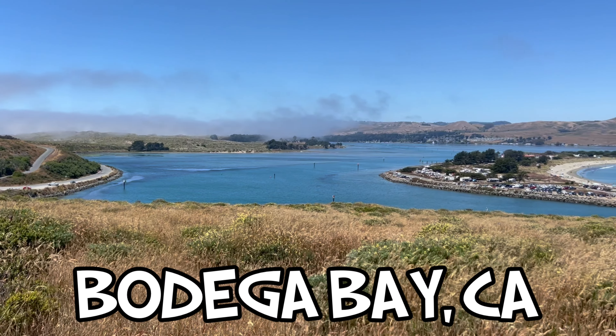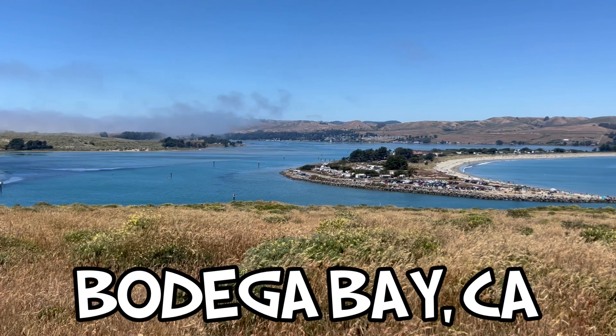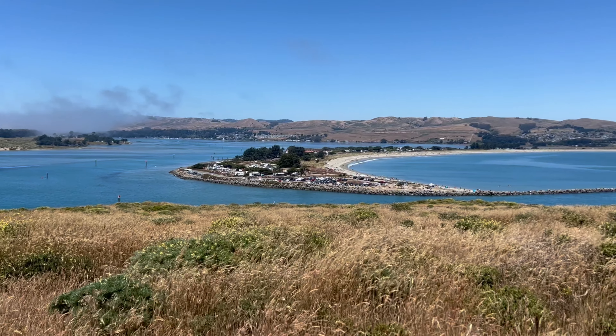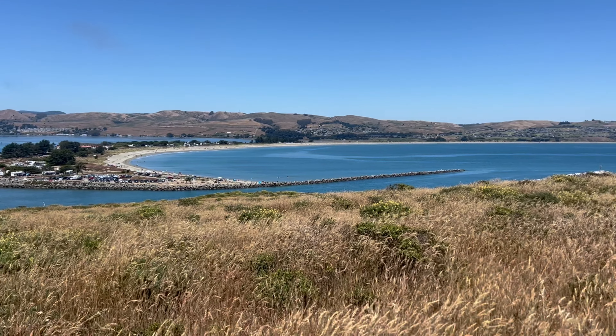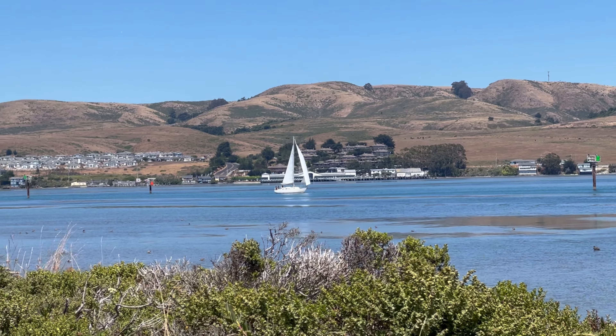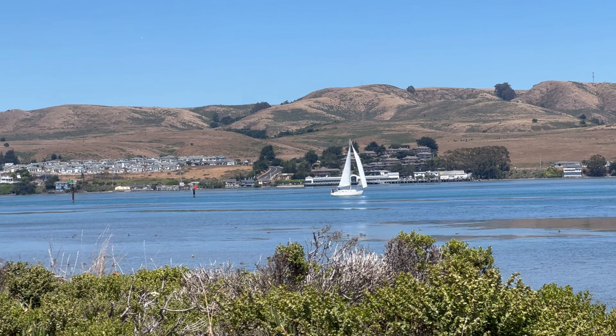Bodega Bay sits just off of California's Highway 1, approximately 60 miles north of the Golden Gate Bridge. It's the perfect day trip to escape the hustle and bustle of nearby San Francisco, though it's also a wonderful spot for a weekend getaway.